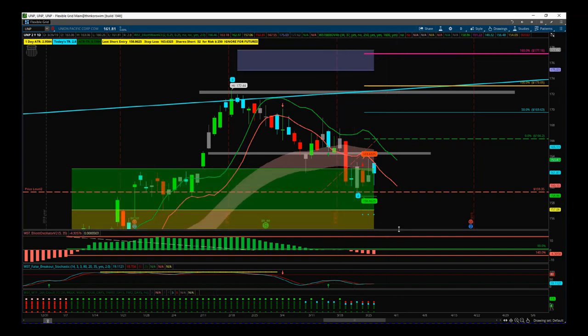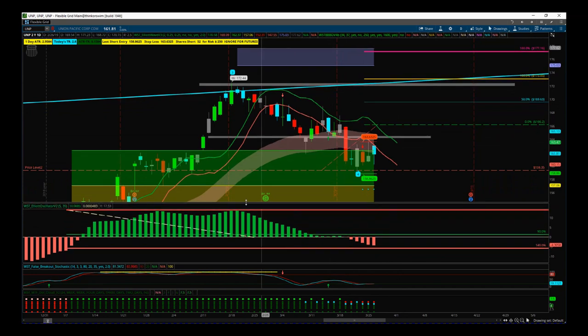We also look at the wave four behavior, and part of that is this 535 oscillator. We look for a pullback between 90 and 140%, which has happened so far. We're looking for that to crown now before it hits 140% and then start to move away as price action starts to move up.